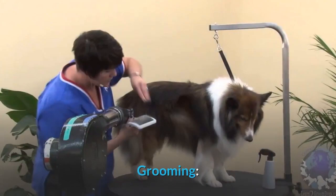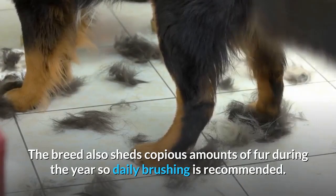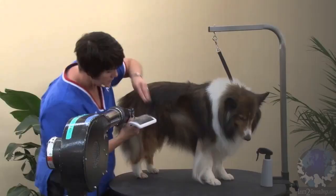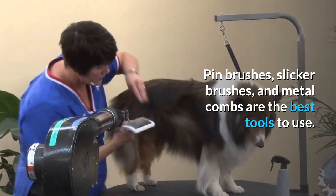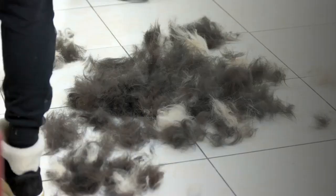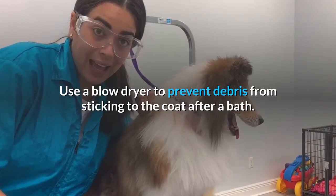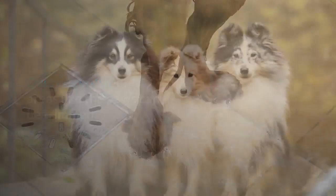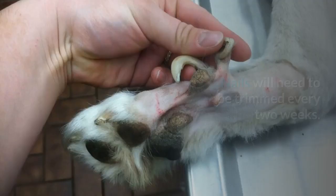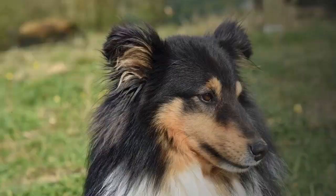The luxurious coat of the Sheltie will need lots of maintenance to keep it looking good. The breed sheds copious amounts of fur during the year, so daily brushing is recommended. Pin brushes, slicker brushes, and metal combs are the best tools to use. Bathe the Sheltie every four to six weeks, and brush them thoroughly before wetting their fur as knots are extremely difficult to remove once wet. Use a blow dryer to prevent debris from sticking to the coat after a bath. Overgrown fur around the paws can be trimmed, but their coat should never be shaved. Nails need trimming every two weeks, ears should be checked and cleaned once a week, and teeth should be brushed multiple times a week — vets recommend this is done daily.